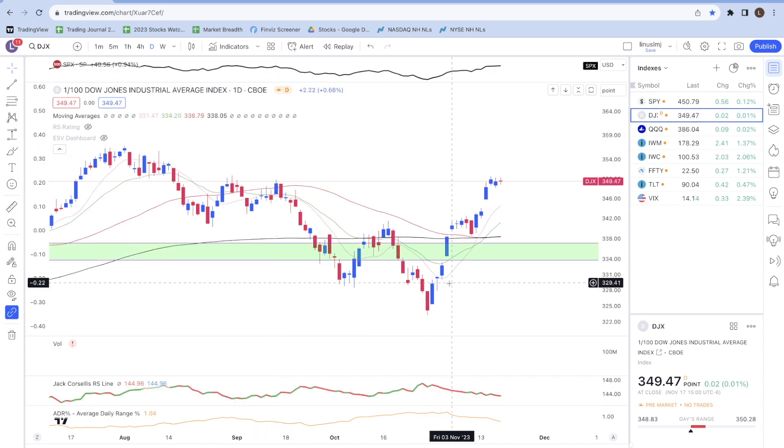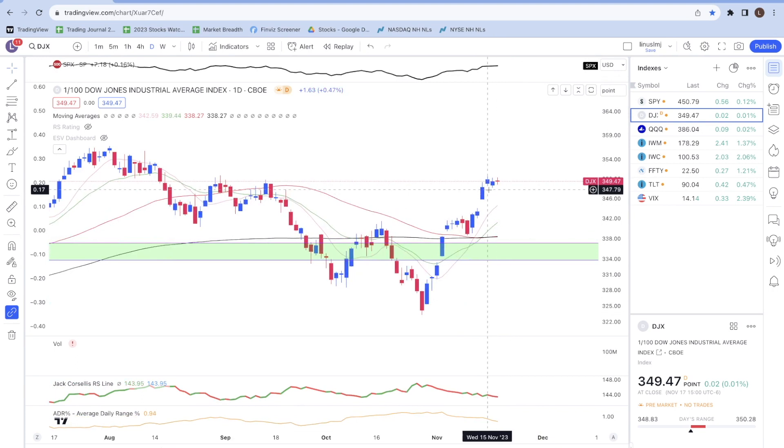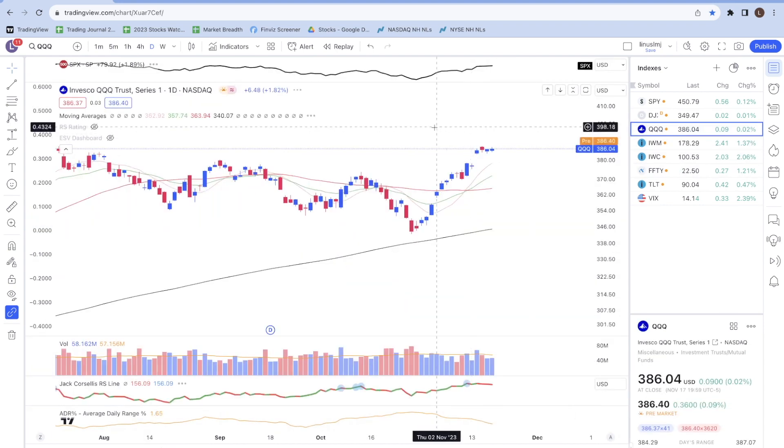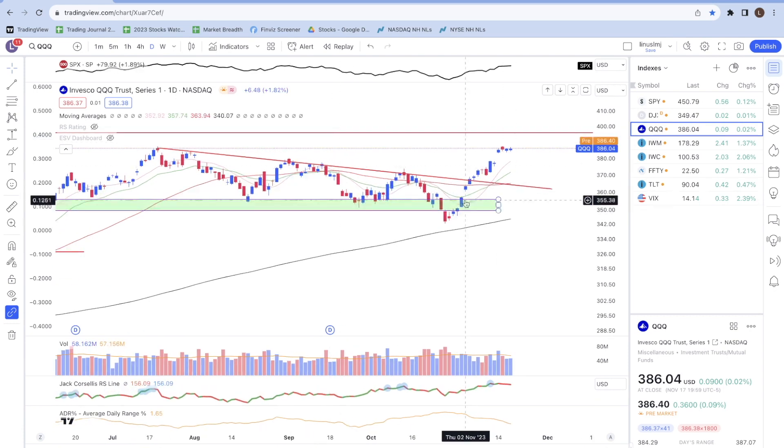For the Dow Jones it's a similar story — prices have gapped up multiple times on this move up, and it's also trading above its key moving averages. We have the 10-day moving average, the 20-day moving average, the 50-day in the red line, and the 200-day moving average in the black line.